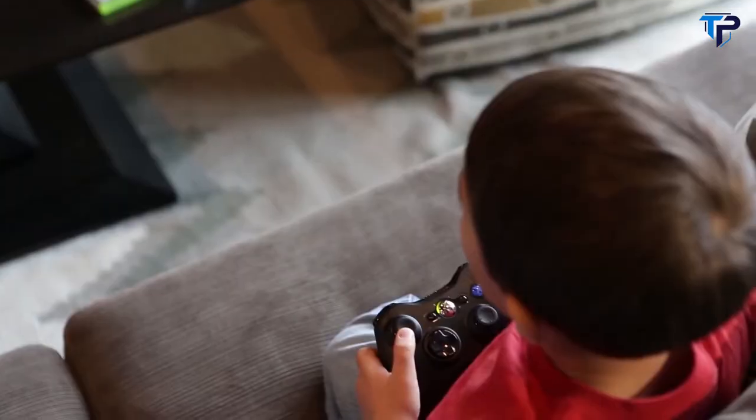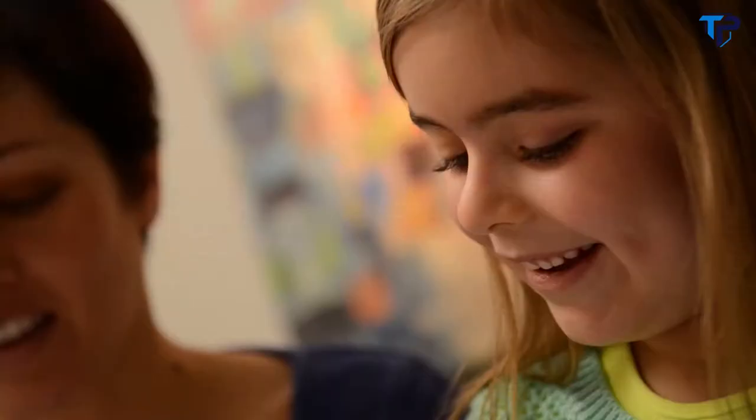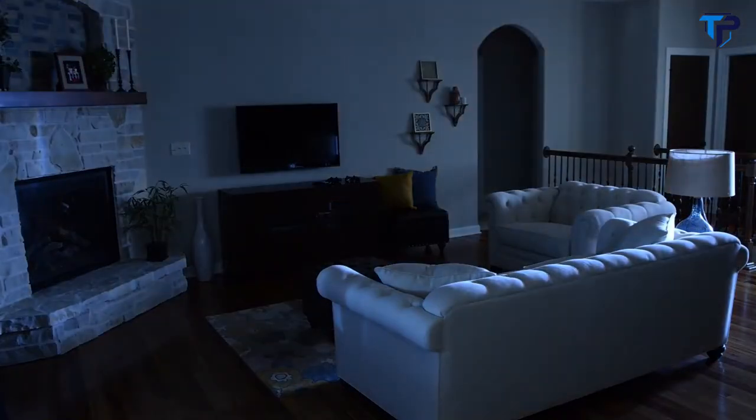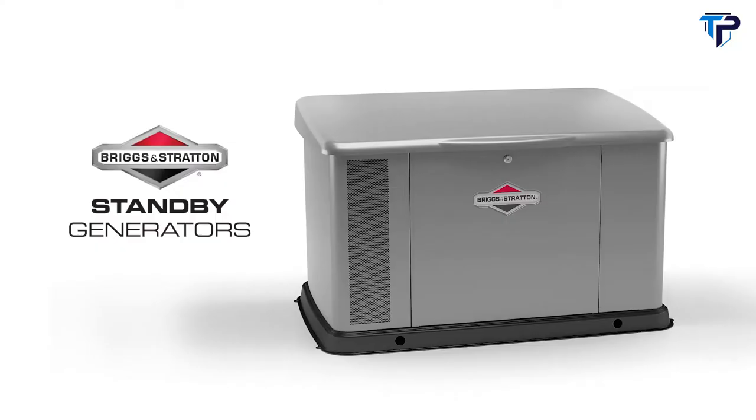Your morning alarm, your TV, even your lights — they keep your family comfortable and connected. But when the power goes out, you're left in the dark. Power outages aren't just a hassle; they can be costly too. Until now.